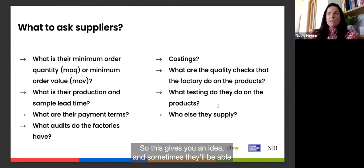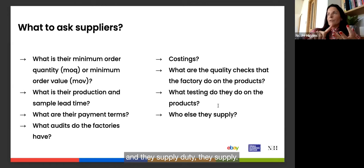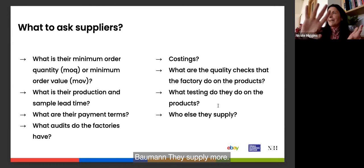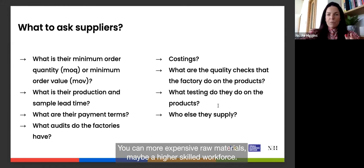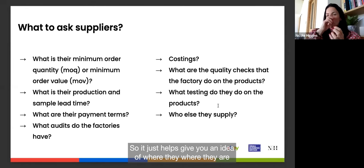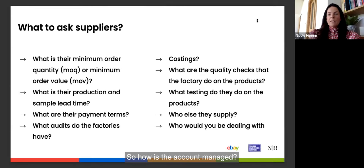Ask who else the supplier supplies — this gives you an idea of their product positioning and pricing level. If you're building a brand at a Whistles price point but they supply Gucci, Marc Jacobs, and Bamford, it's probably not the right fit, as they'll be using more expensive raw materials and a higher-skilled workforce. Also ask who you'll be dealing with on a day-to-day basis and how the account is managed.